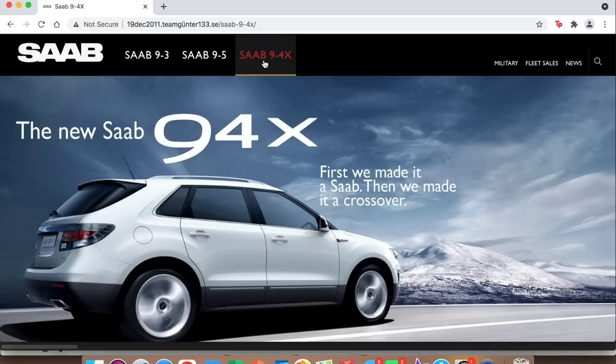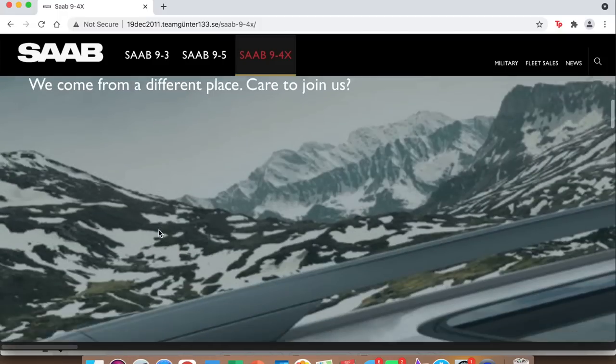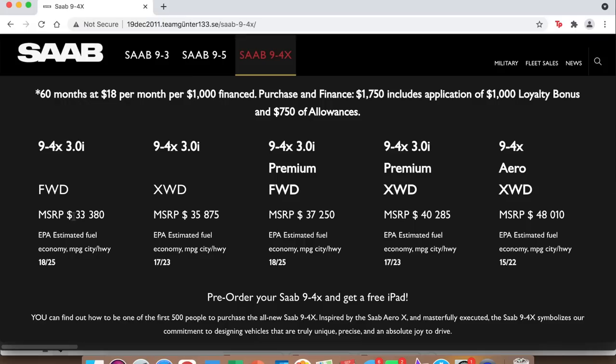Here we have a page for the 9-4X, which I think is the car Saab probably would have sold better than the 9-5, just because of how popular crossovers were getting 10 years ago — and of course how popular they are now. I actually did a review of a 9-4X which I'll link in the top corner. Looking at pricing, it starts as low as $33,000. Add cross-wheel drive with the 3.0 engine, the Premium trim, and the Premium cross-wheel drive — but if you want the Aero you're paying almost $50,000.